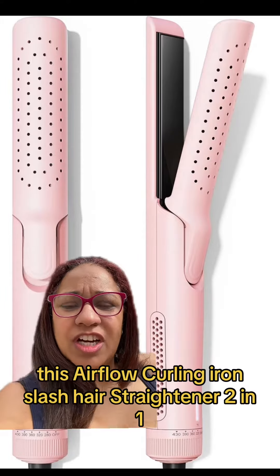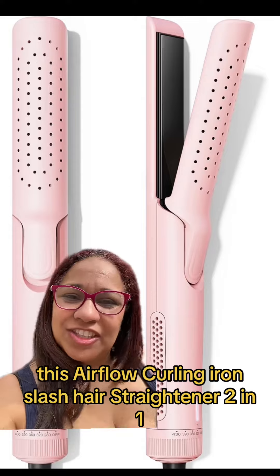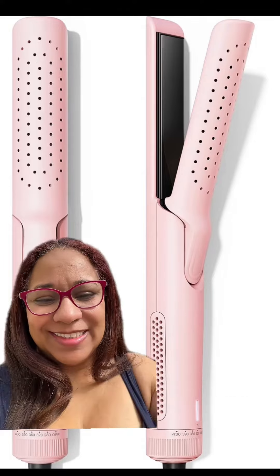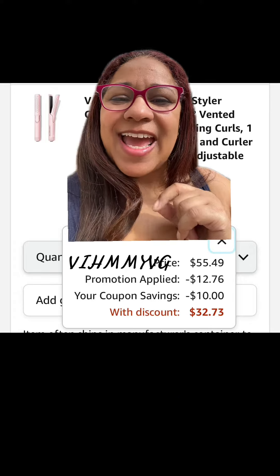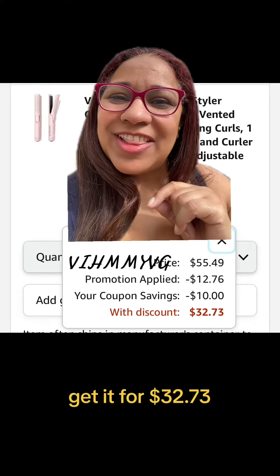This Airflow Curling Iron slash Hair Straightener 2-in-1 was listed for $55.49. Add this code and get it for $32.73.